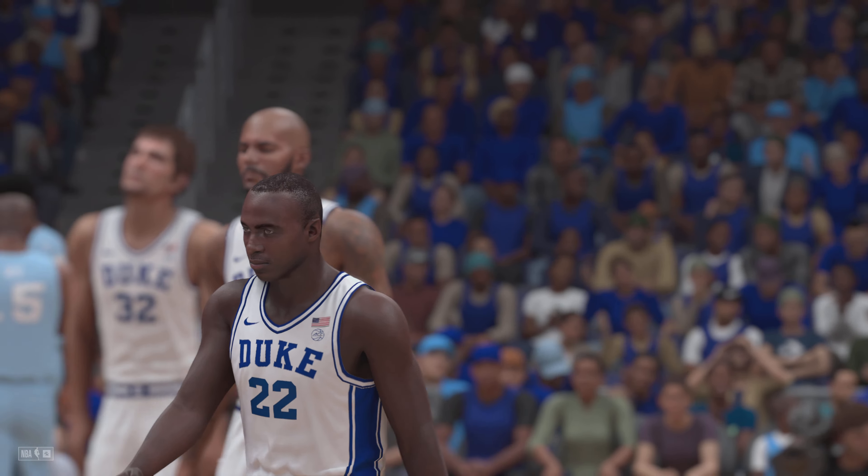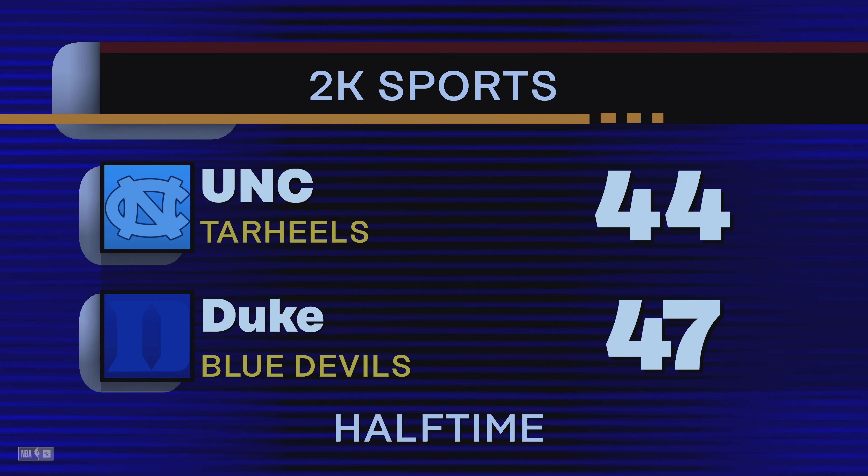Leading by three — time now for the halftime break, with the third quarter soon to follow, right here on 2K Sports.